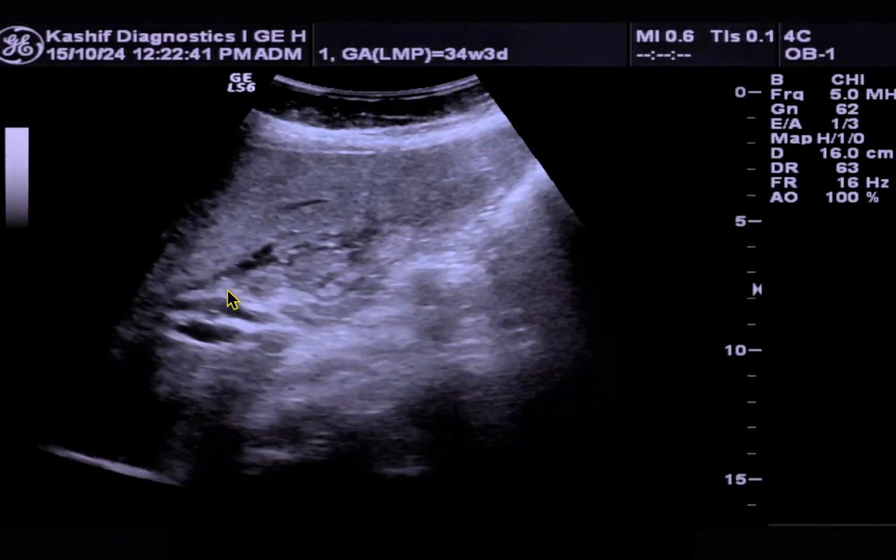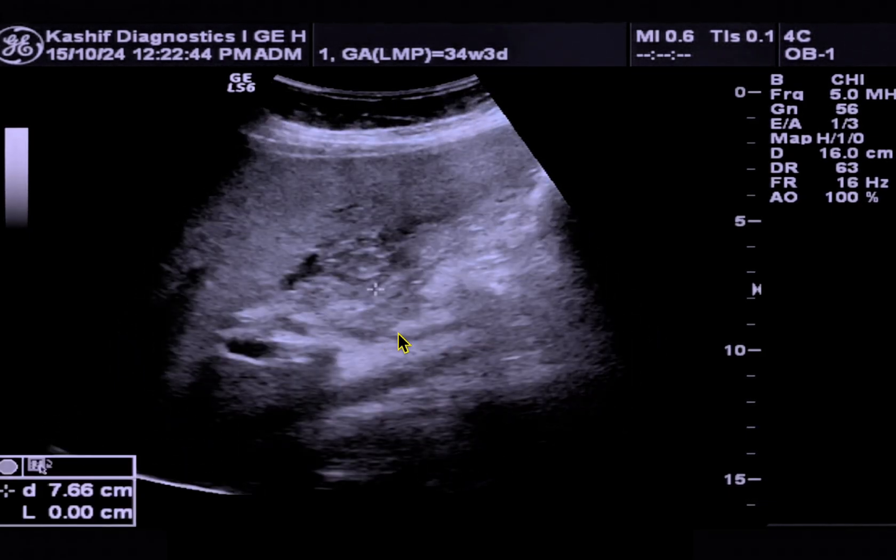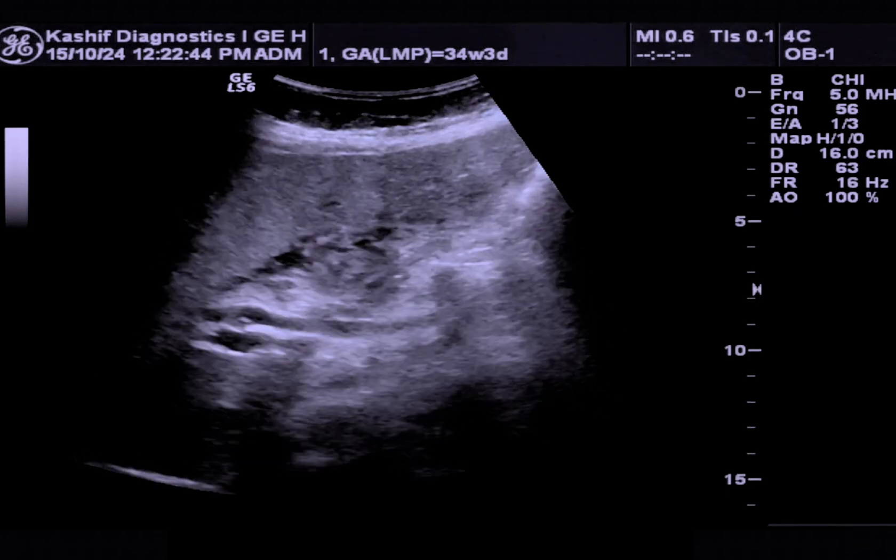This is the CBD. The CBD is normal and not dilated. The portal vein is also normal at 11.6 mm, with no thrombosis.